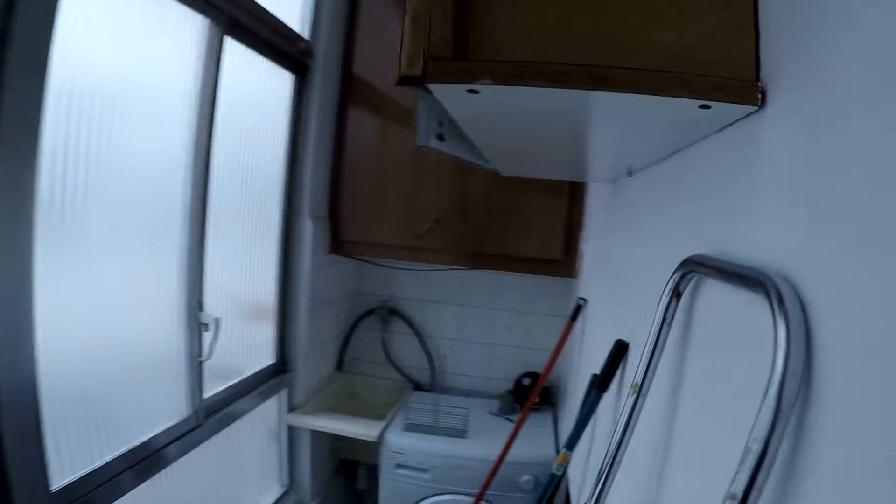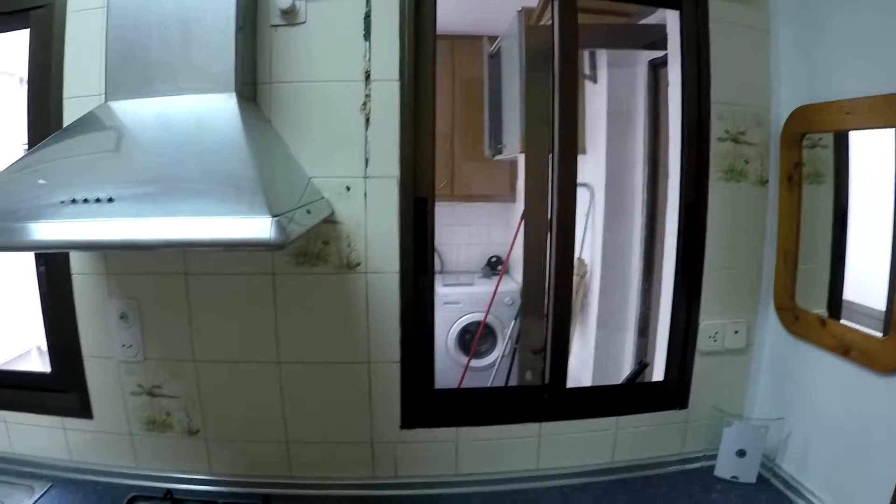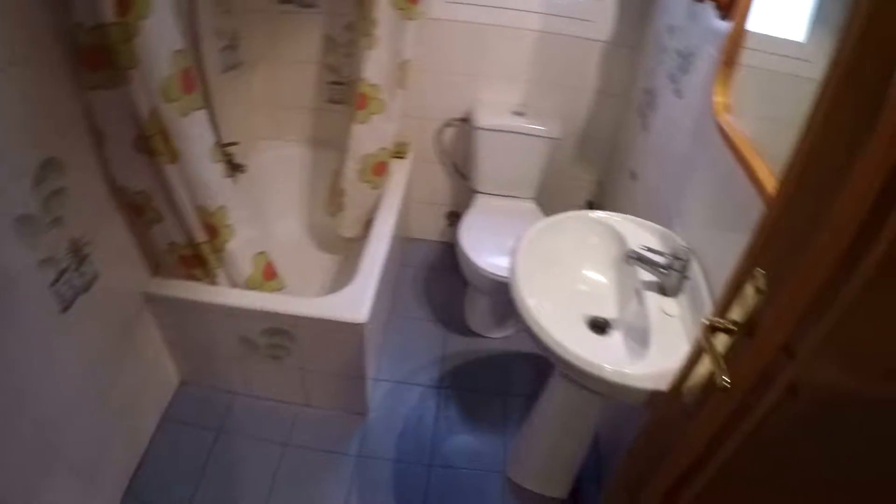Here is the laundry room with the washing machine. The water heating system is electrical. Here on the right you have bathroom number one, with a sink, a toilet, a bathtub, and a water heating system.